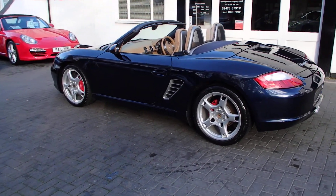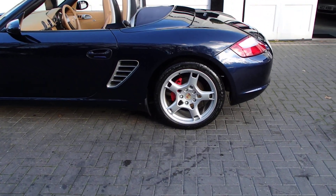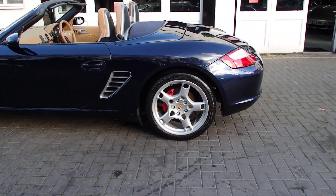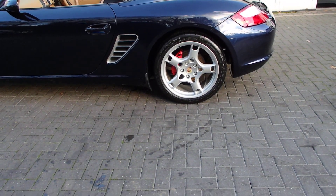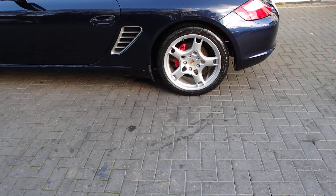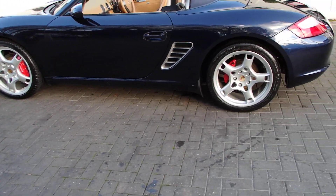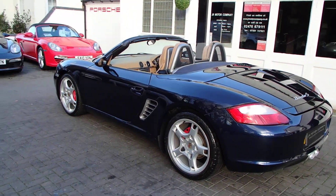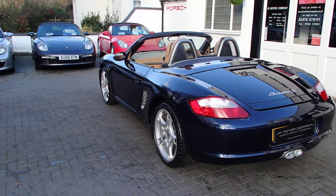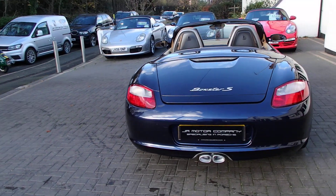This one has got fully refurbished 19-inch Carrera S alloys — some guys call them lobster claw — with new centre caps. Being an S, it's got the Brembo brake calipers in red, so it does look pretty sharp. It's also got a Metropole blue roof, and moving around you can see sports exhaust tail pipes.